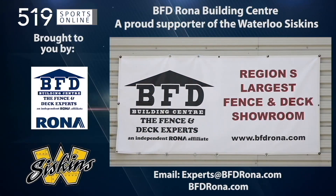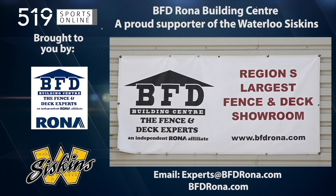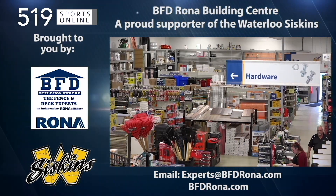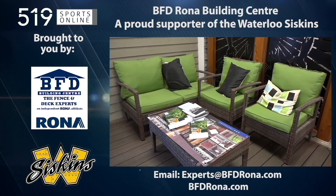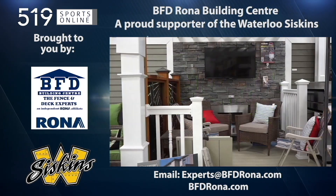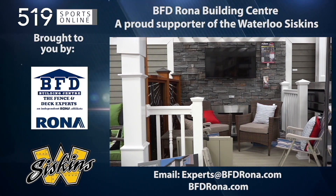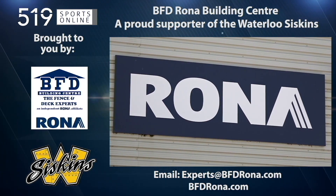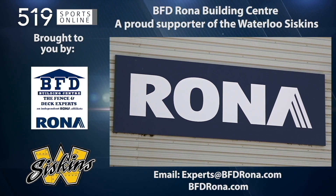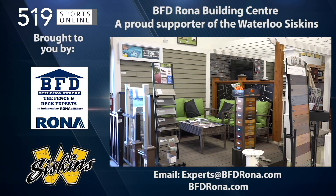This local sports report is brought to you by BFD Rona, a proud supporter of the Waterloo Siskins. BFD is home to Kitchener Waterloo's largest fence and deck showroom. BFD is also KW's only Rona store with a complete line of lumber, hardware, and building supplies. Whether you are a do-it-yourselfer or want a professional installed deck or fence, visit BFD Rona at 4 Well Road and Victoria Street North in Kitchener, or email experts at bfdrona.com.